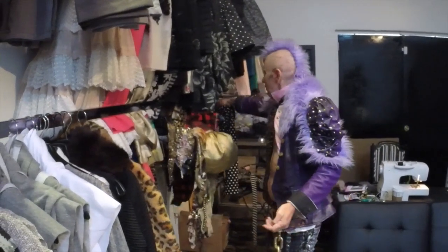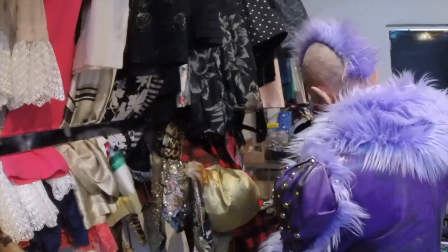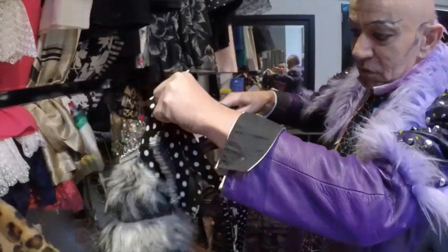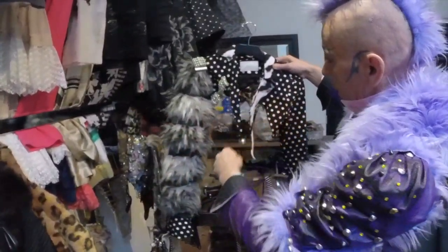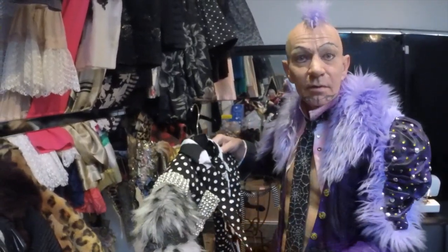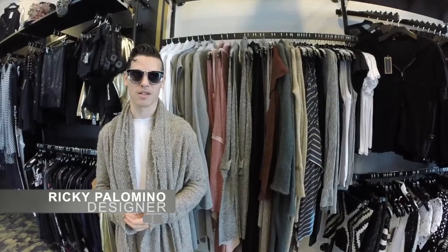Here's another one of my Valero jackets, which goes across the shoulders on each side. Thanks for coming to see us — come back soon to the House of the Val. I'm Ricky Palomino, and I'm the designer for the line Marcelino.